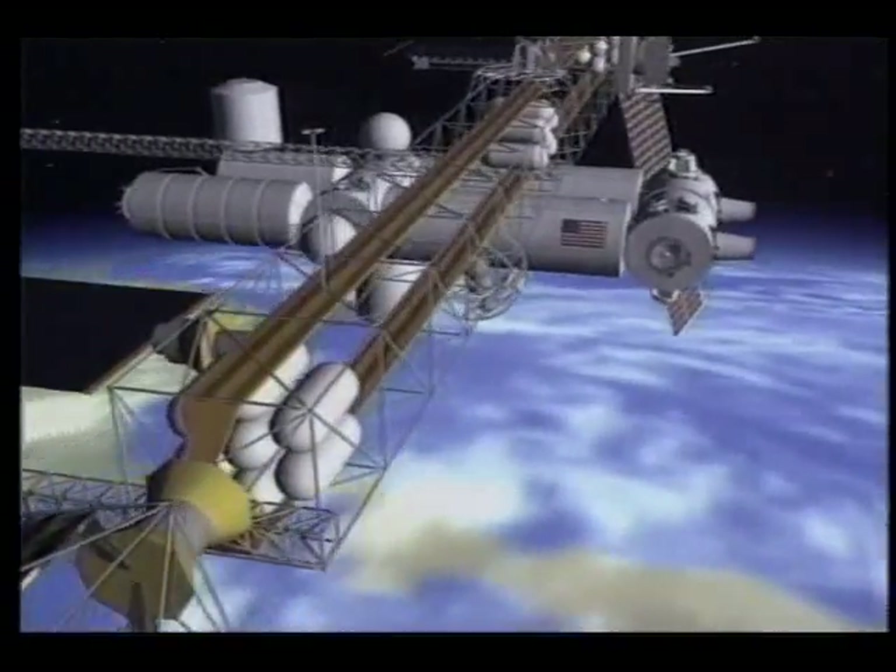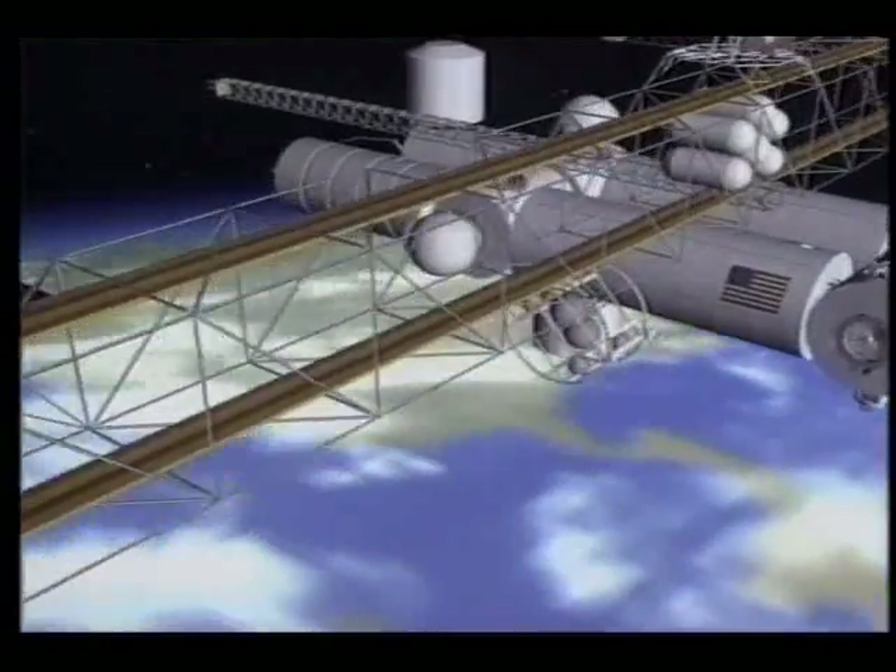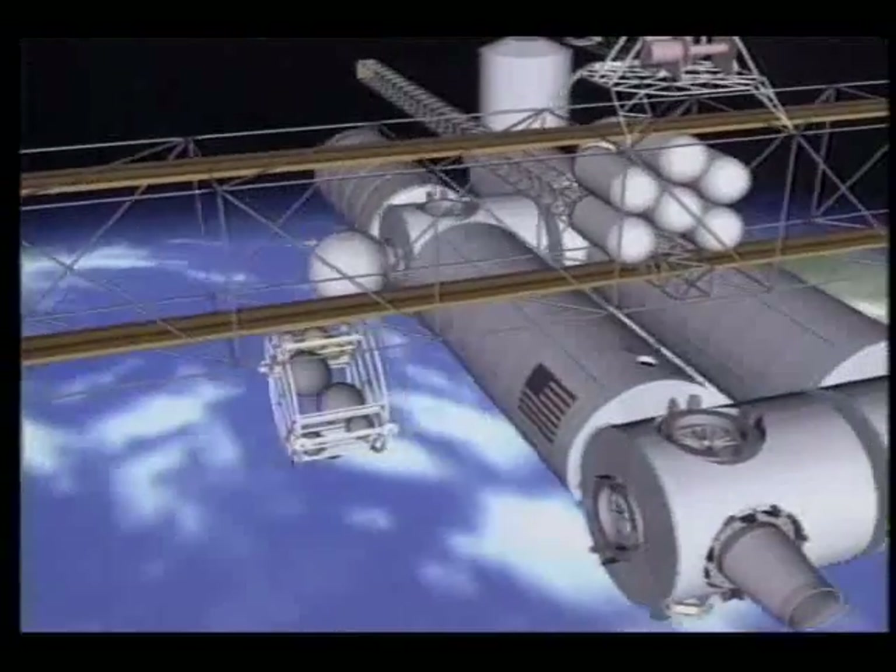You're looking at America's future. The space station Freedom will give us a permanent presence in space. This is also a view of our future.